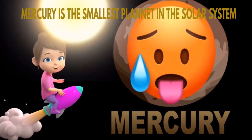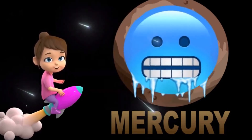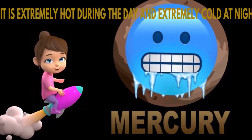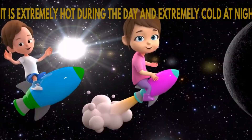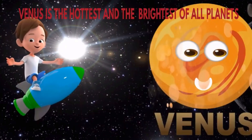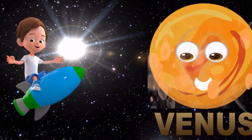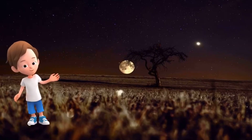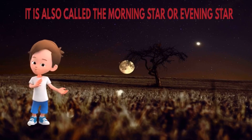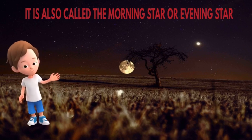As Mercury is nearest to the Sun, it is extremely hot during the day and extremely cold during the night. The second planet, Venus, is the hottest and brightest of all planets. As it can be seen in the morning and evening, it is called the morning star or evening star.